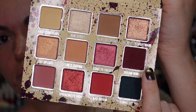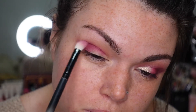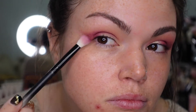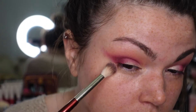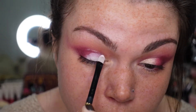Then I'm going to dip into the shade Dream Demon and start putting that in the outer V of my eye, also shaping that wing a little bit more and deepening the crease. The shade looks a lot darker in the pan than it actually is — it's a really pretty berry color, so I had to dip in a few times. Going back to Don't Fall Asleep, I'm blending everything out, then cutting the crease — I'll speed through this part because I've done it a billion times.